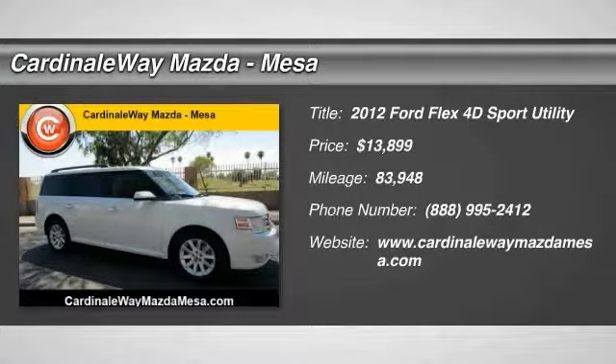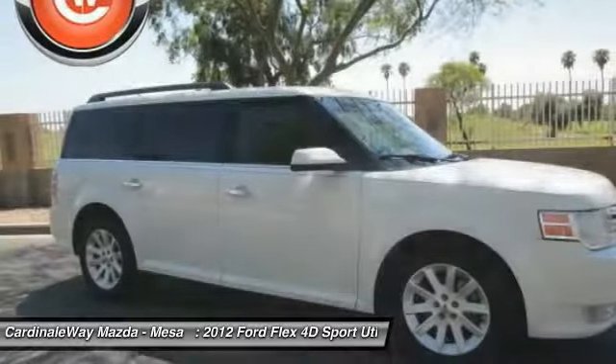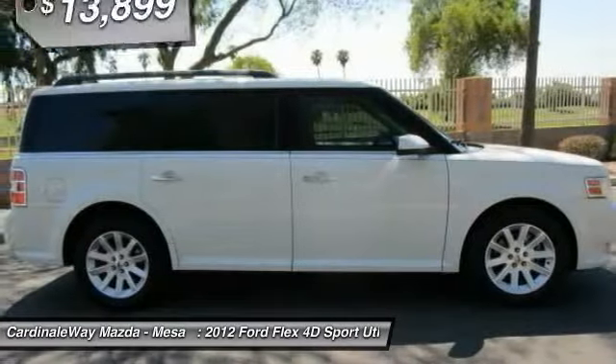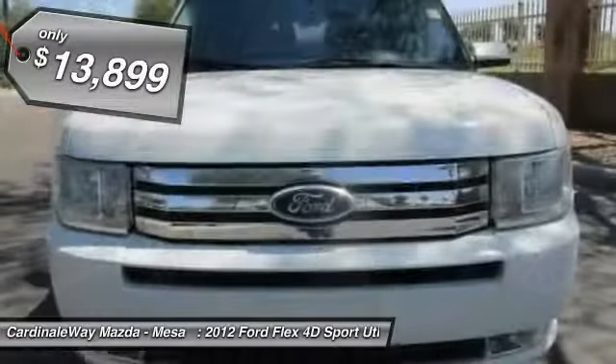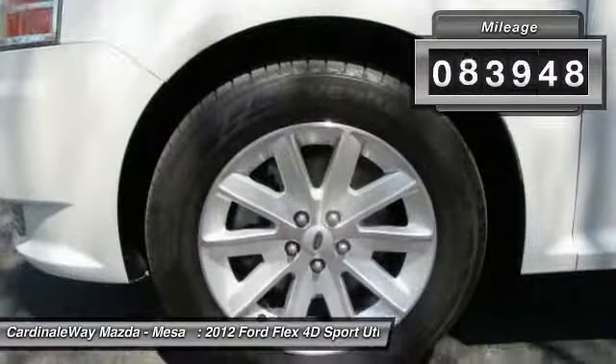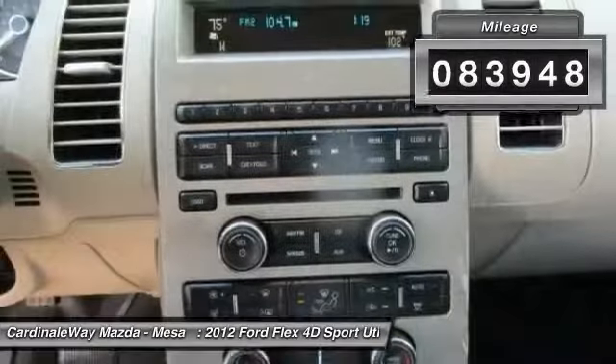Take a ride in this 2012 Ford Flex. The Flex isn't just exciting to look at — it's exciting to drive. It hunkers down, puts a limit on lean, and is priced below $15,000. This vehicle has less than 85,000 miles.